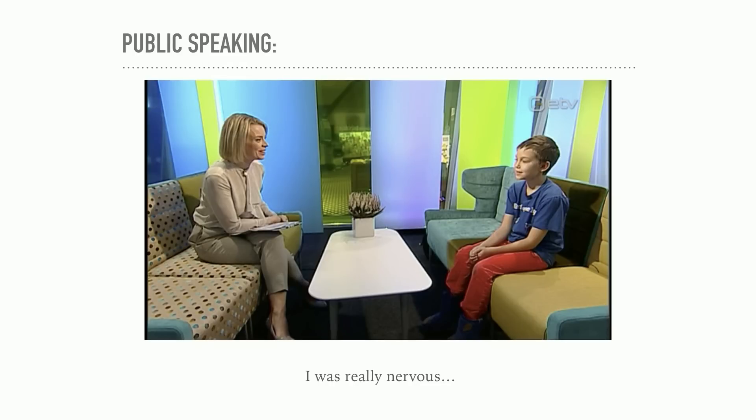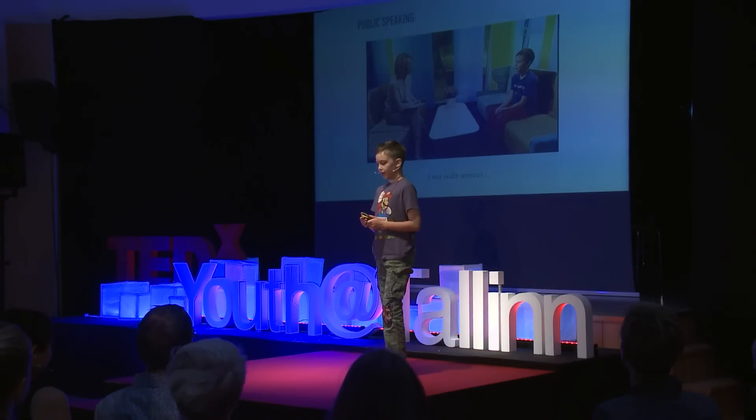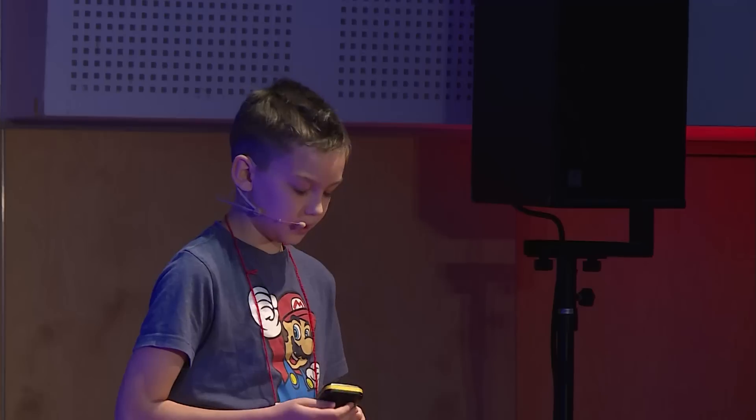First I got invited to a youth conference, kind of like this one, to just talk to teens about what I was doing and to inspire them to also do things. Then I got invited to be on television in a TV show called Ingvaade, to talk about what American and Estonian schools are like, what their differences are, and what inspired me to do my channel. I was really nervous, but once I went on TV I realized it wasn't that bad, and I didn't really have any problems at the youth conference either.